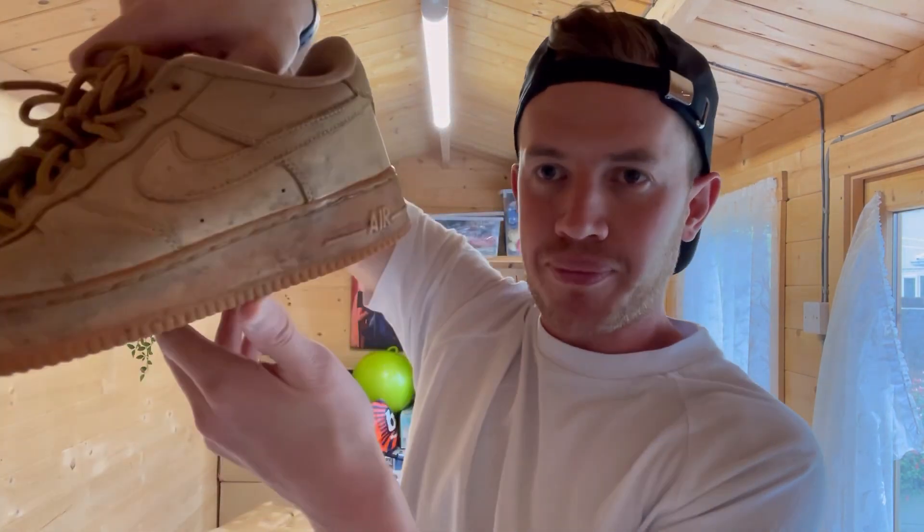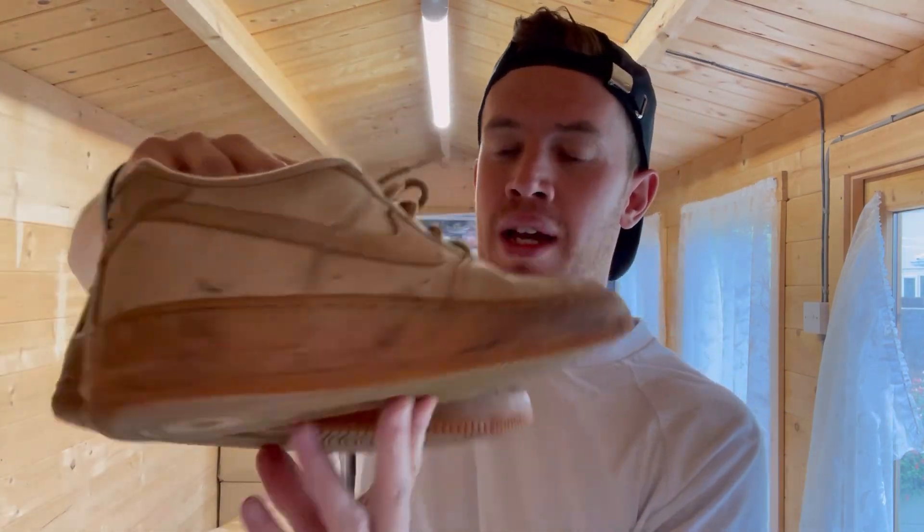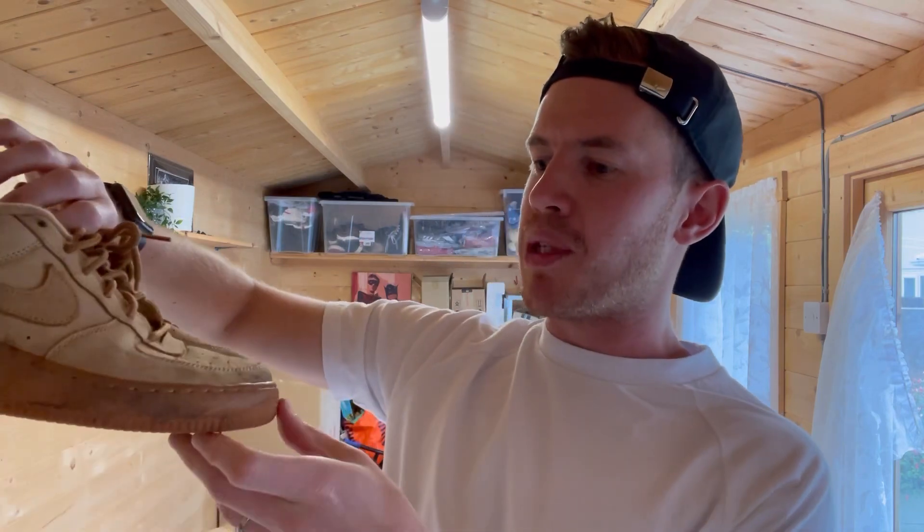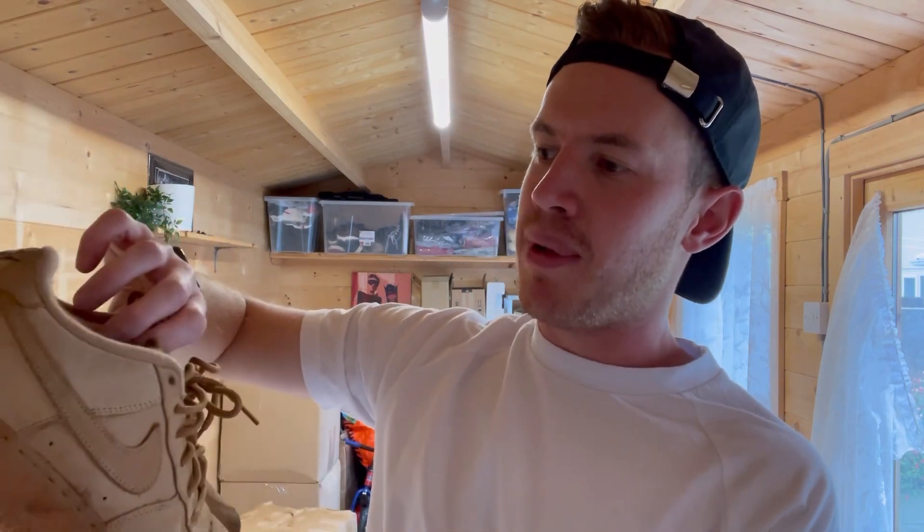These are lovely - they need a little bit of a scrub but I love the colourway. Anything like Air Force One but not the plain white or black ones - anything that's a little bit different, like these tan ones, is right up my street. Size 5.5 so probably a women's one. They need a bit of a clean but even with that they should go well.